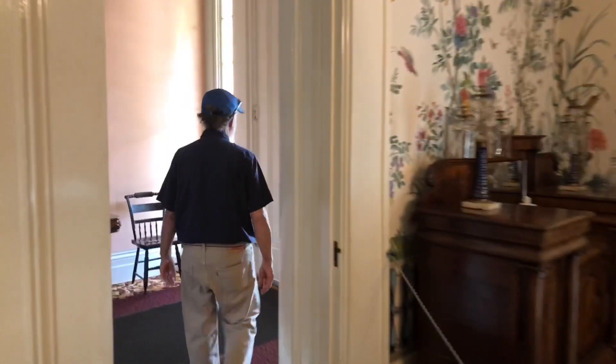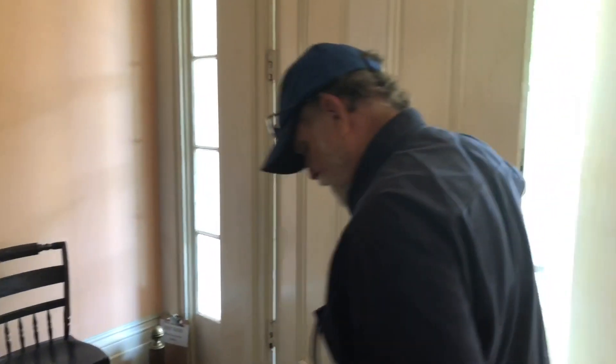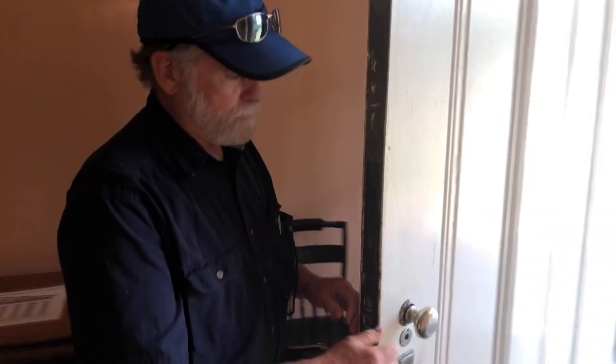There's a full basement underneath us — stone walls ten feet high. Well, thank you for the tour. That was super. Thanks for coming, I really enjoyed it. Thank you so much, I appreciate you being here today.